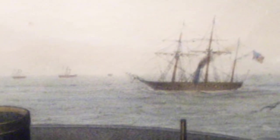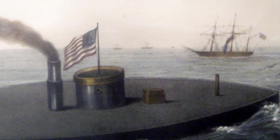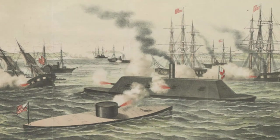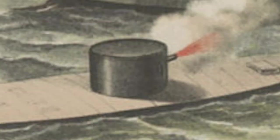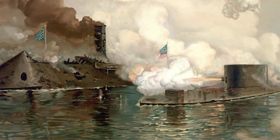But when the Confederate ironclad attacked on the morning of March 9th, the Monitor appeared from behind the Minnesota, and the Battle of the Ironclads began. When the Monitor's guns fired for the first time, an officer aboard described it as music to us all, since the crew members of the Union ironclad wanted to challenge their Confederate counterpart and get revenge for the loss of the Cumberland and the Congress.